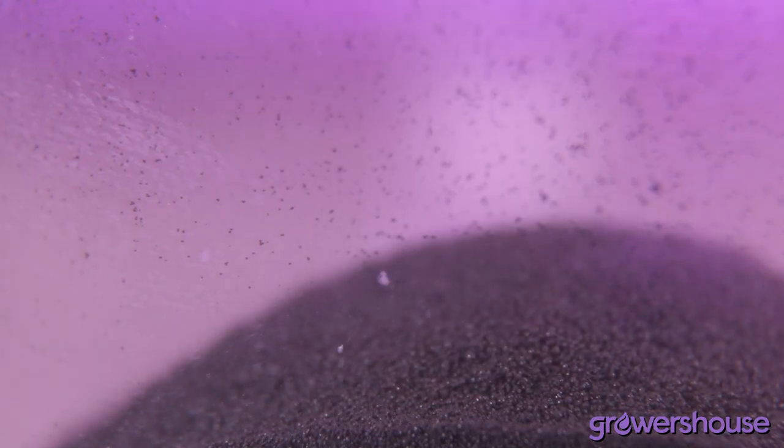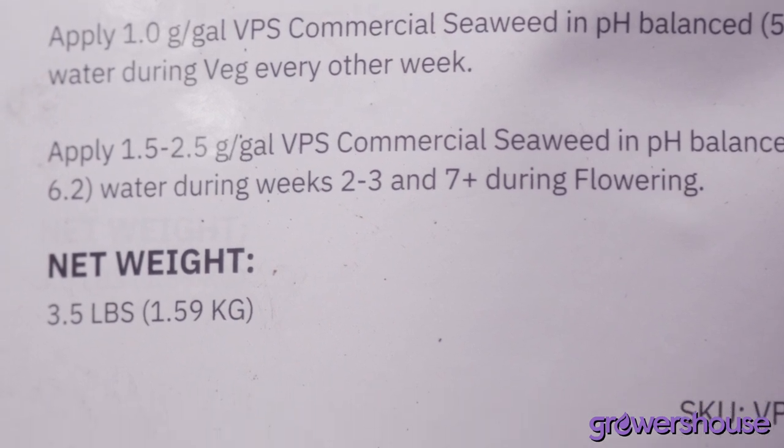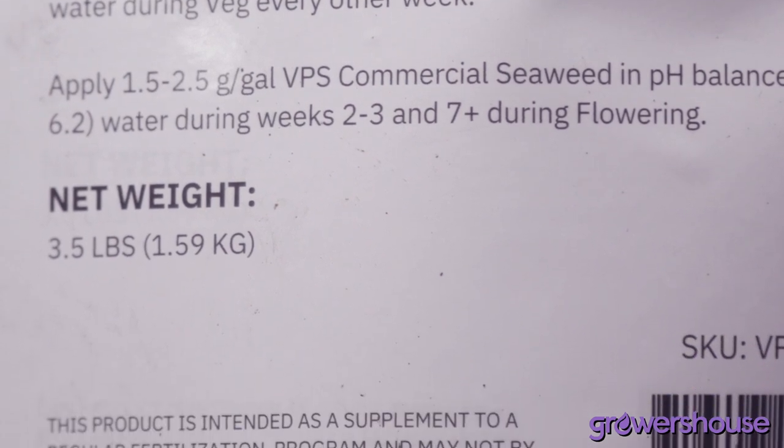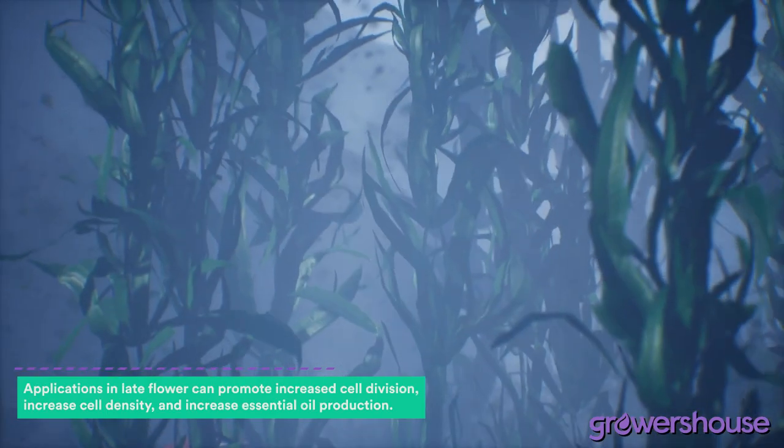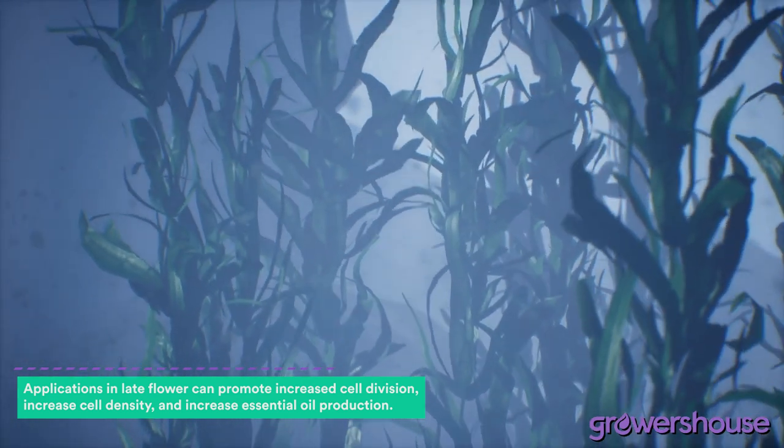Ventana Plant Science has very specific rates to use this seaweed product. In veg, you're going to use about one gram per gallon if you need to reduce node spacing and keep your plants small. Then you use about two to two and a half grams per gallon at weeks two to three of a flowering cycle, stop, then start again at about week seven or eight at that same rate of two to 2.5 grams per gallon. What we're trying to do is use the natural hormones that occur in kelp to drive those specific processes, either in early growth or when we're senescing our plants in late flower.